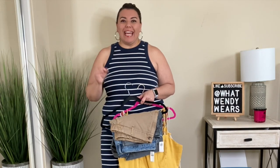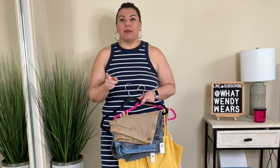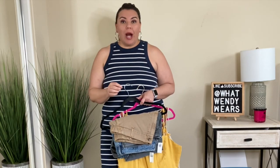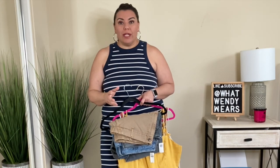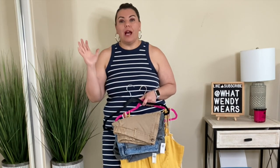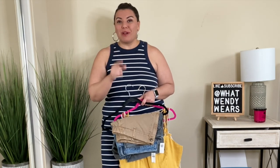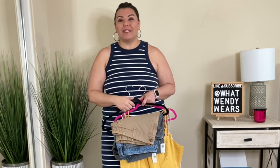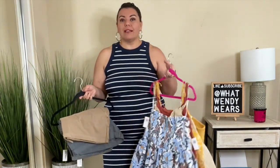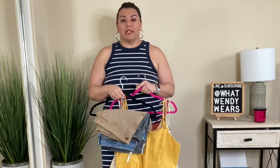Welcome to What Wendy Wears. Today I am super excited about this haul because in a couple weeks I'm going on vacation. I decided to go to Old Navy because they were having such a great sale. I bought a whole bunch of items and did not try them on in store, so I want to try them here with you today. I purchased some shorts, a couple dresses, and some rompers, and I'm going to give you a full review on each one.